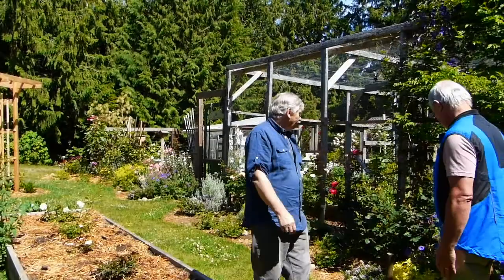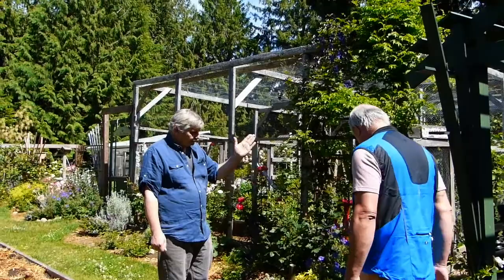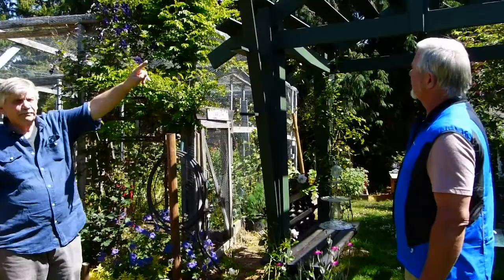Why don't we get started and tell us about your roses. Okay, what we have here is New Dawn, which is very popular. It's very highly scented, it's a climber, and it'll eventually climb over this pergola.